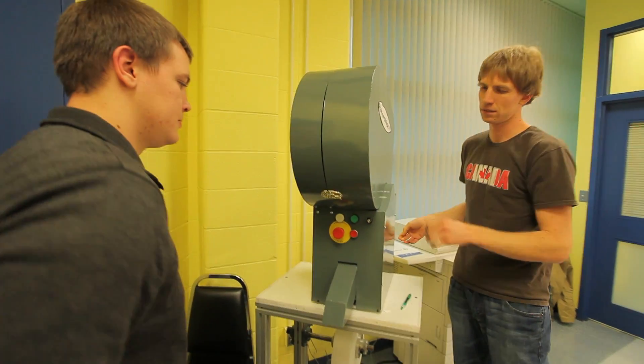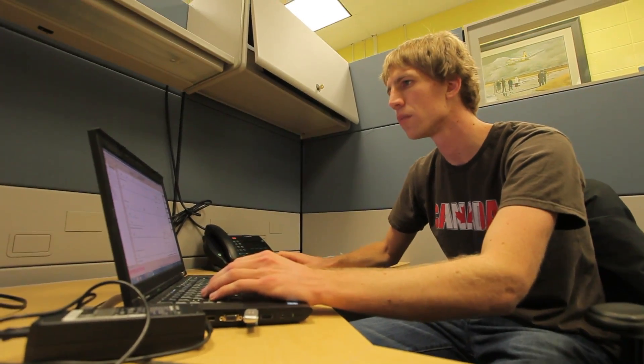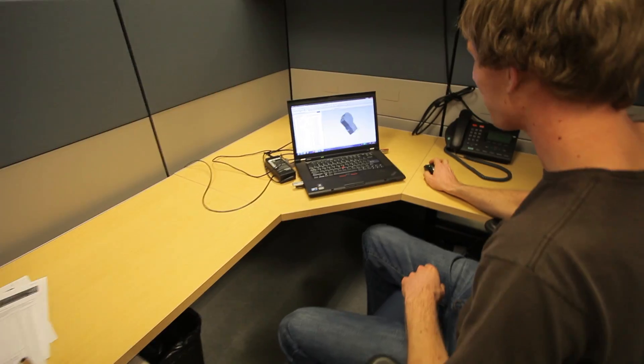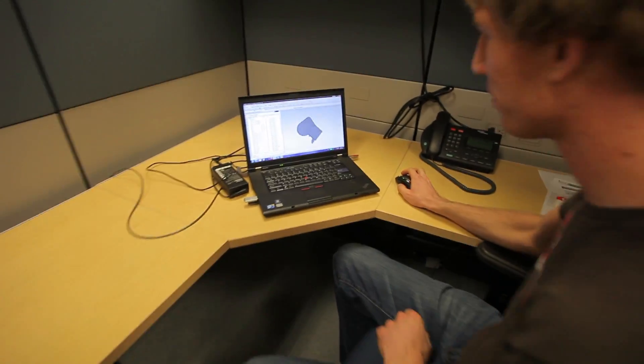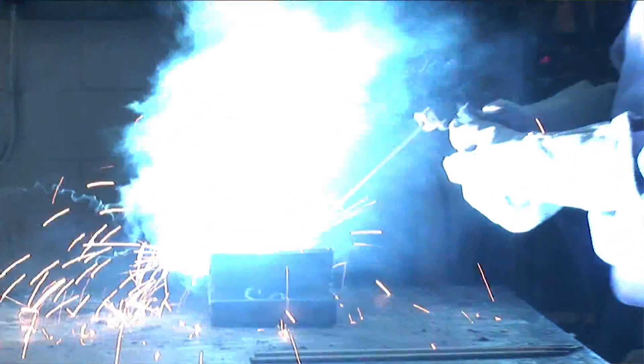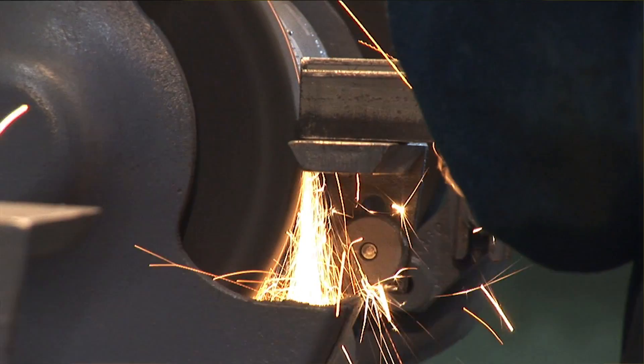So I worked with the students and together we figured out a way to get it to work. This project gave us the opportunity to work in many lab spaces. We worked in CAD development, and also in the machine shop utilizing many different pieces of equipment such as mills, lathes, and precision grinders. We did do some CNC work as well as a rapid prototyping machine assisted us.